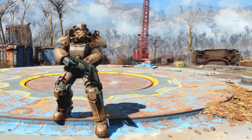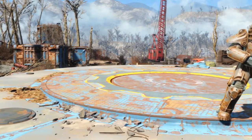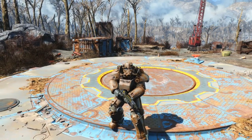This model was designated the T-45. The model had many problems, such as an alarming power consumption rate. However, thanks to extensive field testing, many of the problems were fixed in later models of the T-45.